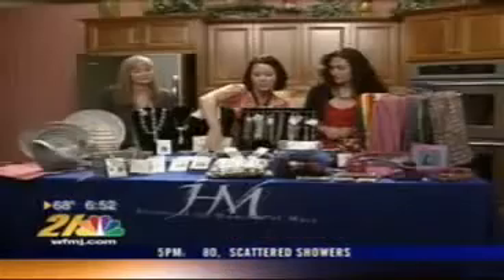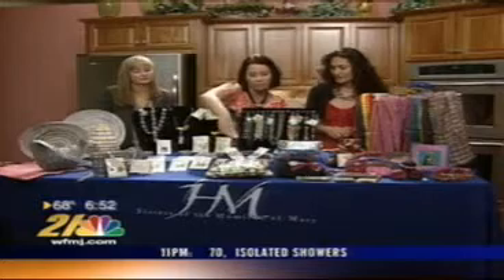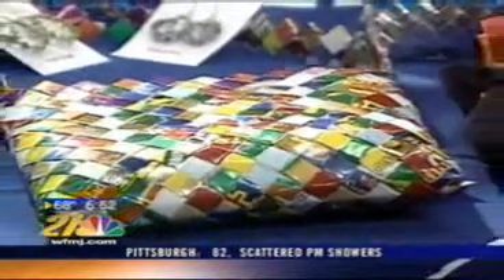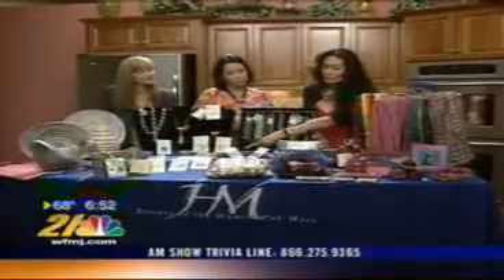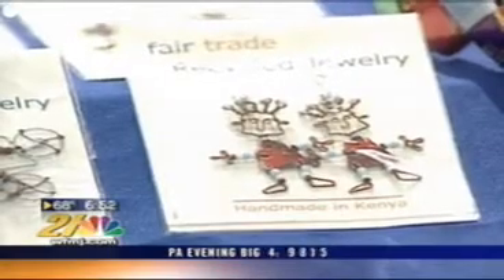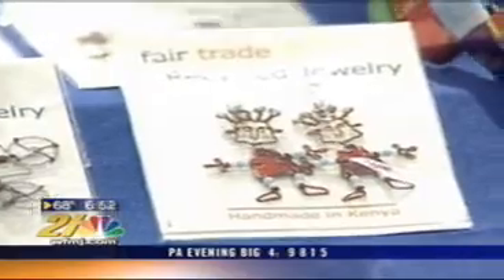Down here, this purse is made out of what looks like a bunch of different labels — actually, it's candy wraps. They're potato chip small bags that have been used, and they're also a form of sustainability. This year, they've decided to go one step further and started making jewelry, so we have earrings over here as well.